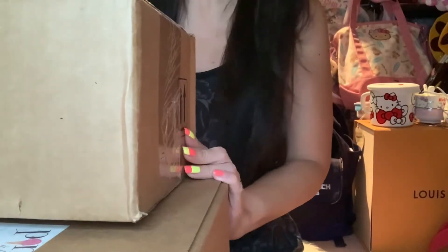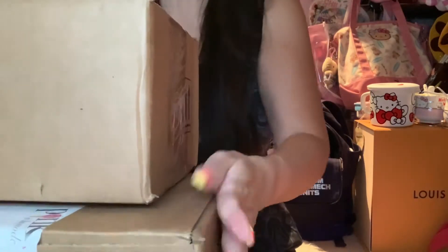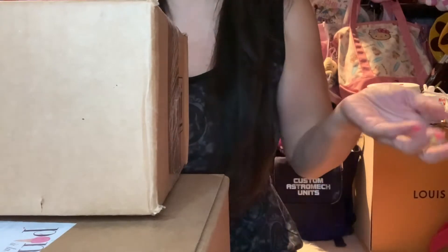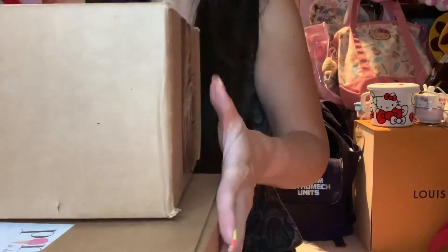Happy Sunday subscribers and to all the YouTubers out there! How is everyone doing? Today is September 12, 2021, and I have two unboxings to share with you. I was going to do one of each, but then that would be too quick, so I figured I'd do two of them. I'm going to start on the smaller box first.